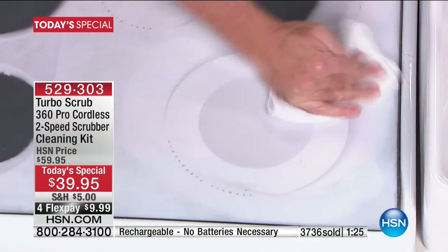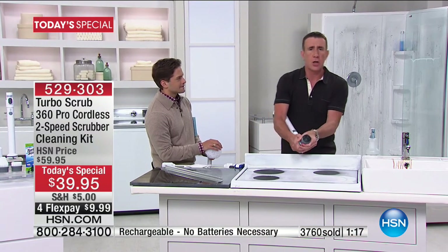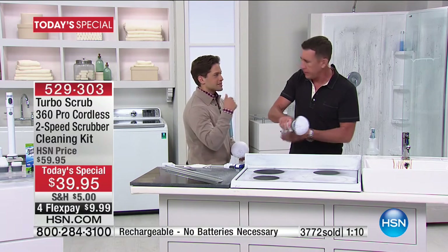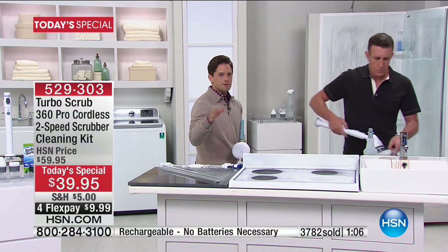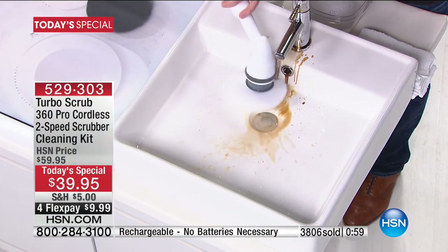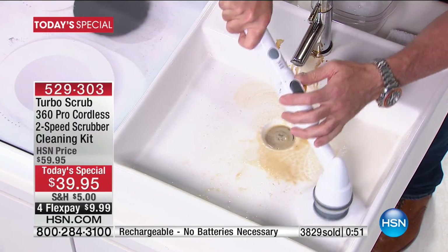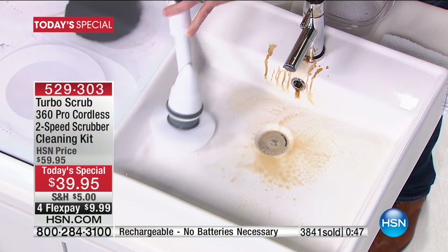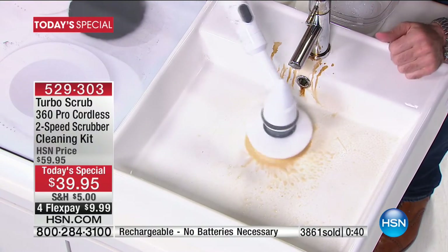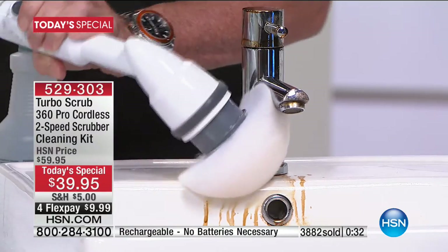Low speed is 360 RPM, high speed is 480 RPM — the low speed will get it all done, the high speed gets it done even quicker. The brush heads can go in the dishwasher when dirty and pop off easily. HSN is very dedicated to the Turbo Scrub business — you'll be able to come back in a couple of months and buy replacement heads or extras to avoid cross-contamination. This is the biggest no-brainer cleaning tool we've ever offered. You don't see these features and this performance for three times this price.